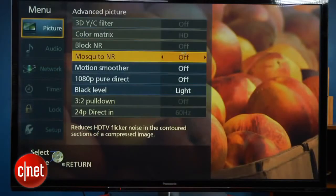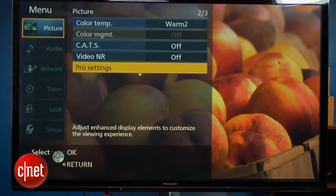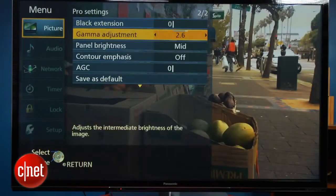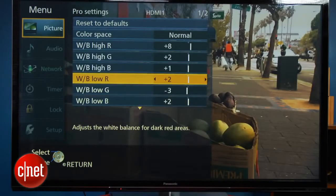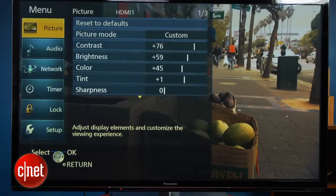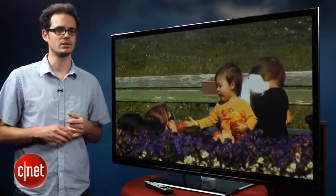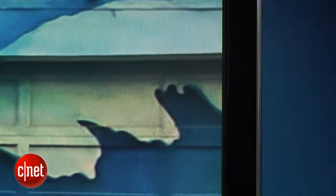The GT50 does have plenty of ways to adjust the picture. There's a custom mode that allows you to go in and play with the two-point grayscale as well as a couple of gamma settings, though it doesn't have the ten-point and full color management system found on the step-up VT50. Picture quality on the GT50 was superb — it's really one of the best-looking plasma TVs we've tested this year, almost as good as the VT50, but also at the same level as the ST50, which is a little bit less expensive.